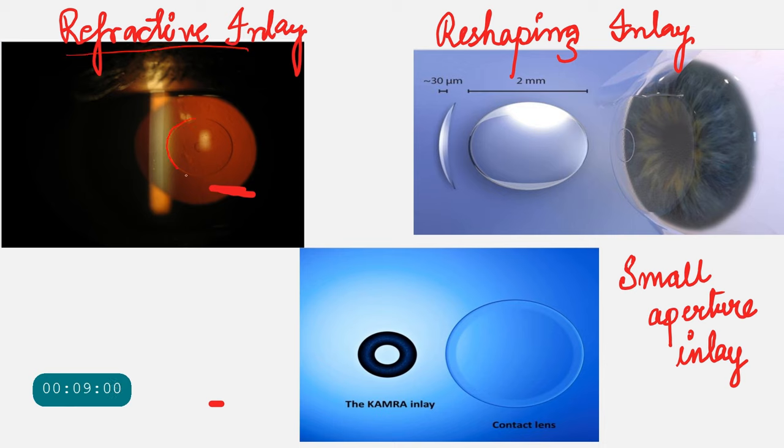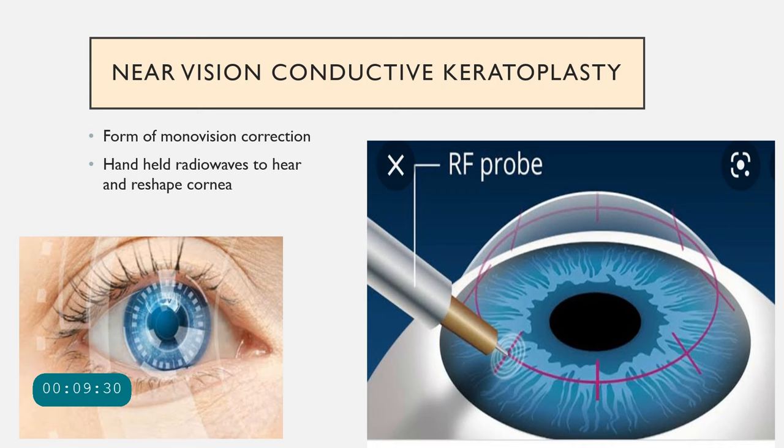To summarize the inlay types: the refractive inlay has different powers in the center and periphery, working like a multifocal. The reshaping inlay is thicker centrally and thinner in the periphery, making the central cornea more prolate for near focus. The pinhole device, like the KAMRA inlay, has a central aperture and is the small aperture type of corneal inlay.